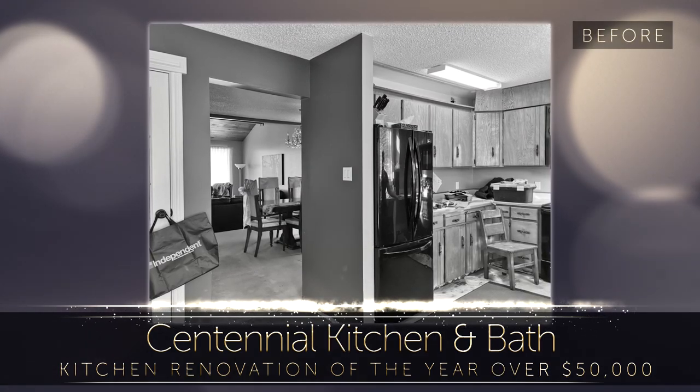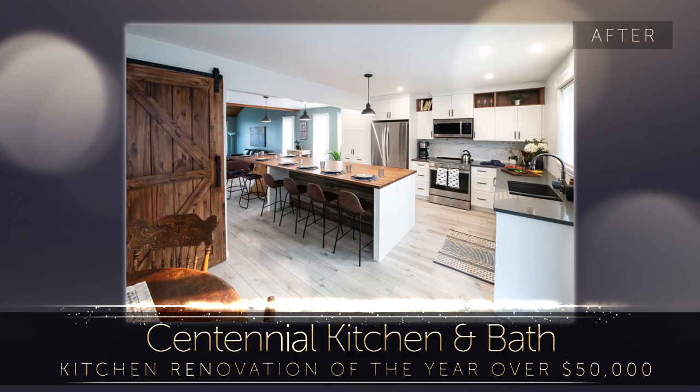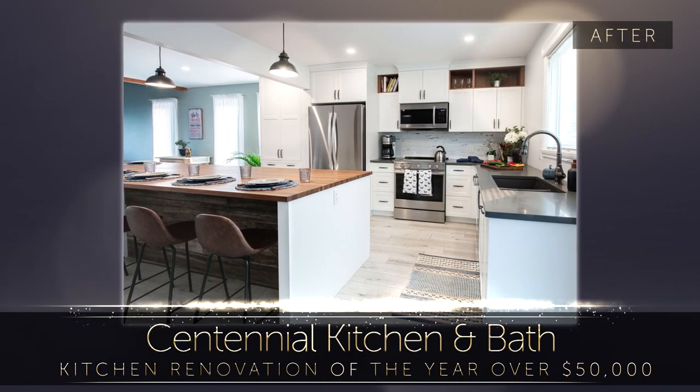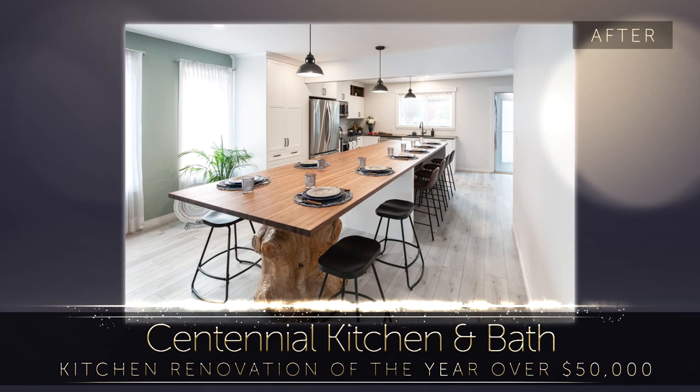The small, dark kitchen was reimagined into a bright, expansive dining hall with a modern farmhouse feel. There is ample workspace with lots of seating for guests, where they will carry on the heritage of cooking, baking, and canning together.